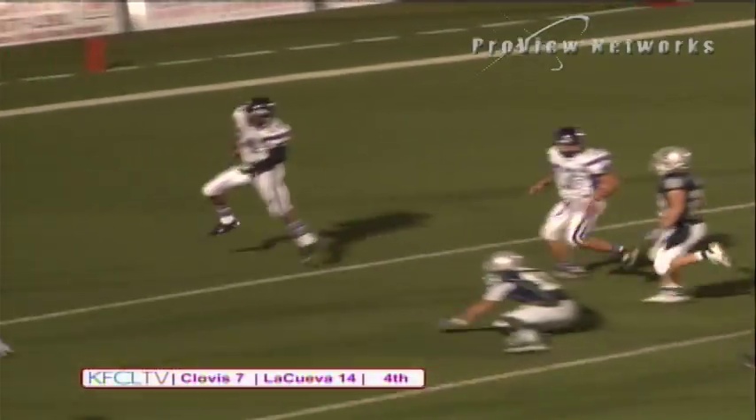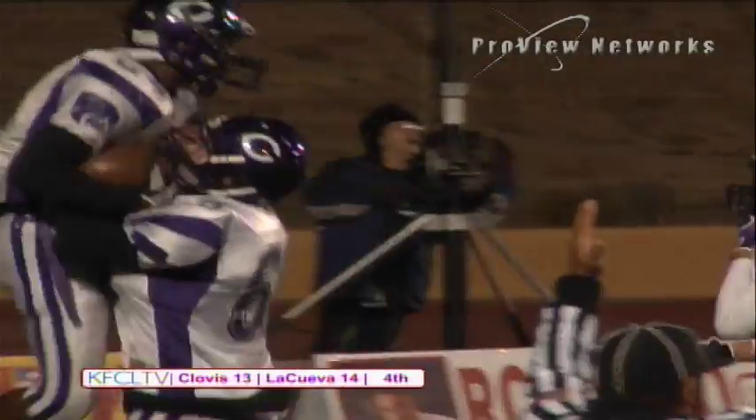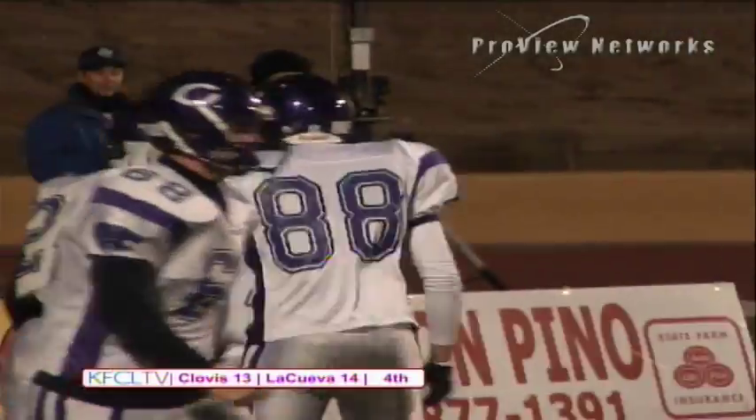Wiggins is in — touchdown! Karen Wiggins goes in from 24 yards out.